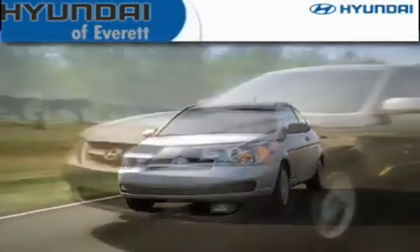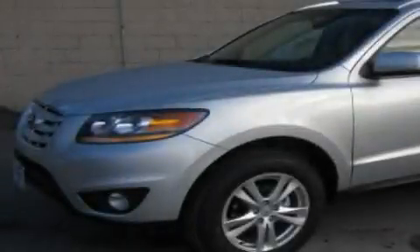Another fine vehicle offered by Hyundai of Everett. This is a brand-new 2011 Hyundai Santa Fe — plenty of space for what you need.